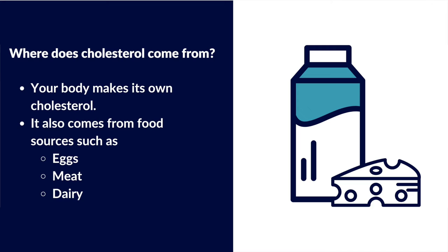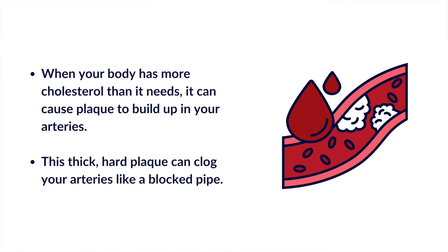Your body makes its own cholesterol, but it also gets it from food sources — things like eggs, meat, and dairy products. When you have more than your body needs, cholesterol can cause plaque to build up within the arteries of the body. This thick, hard plaque can clog your arteries like a blocked pipe.